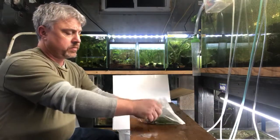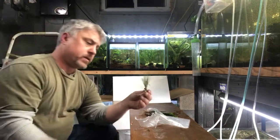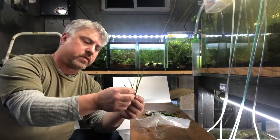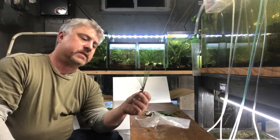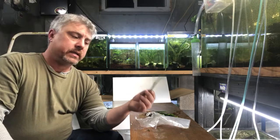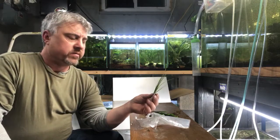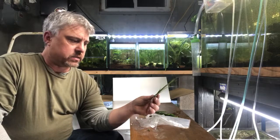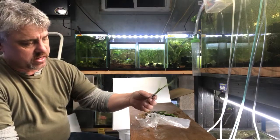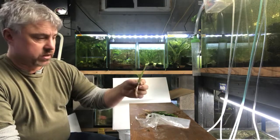Dwarf Sagittaria, small bunches. This is an immersed form — they're actually taller when grown immersed than the submerged form, but they convert very easy. Super easy plant. Dwarf Sagittaria is a low light, easy plant. You can use these as a foreground plant in a very small tank, or mid-ground in a five gallon or small betta tank. In a ten gallon and bigger, it's a foreground plant. Easy, easy plant — I sell a lot of these.